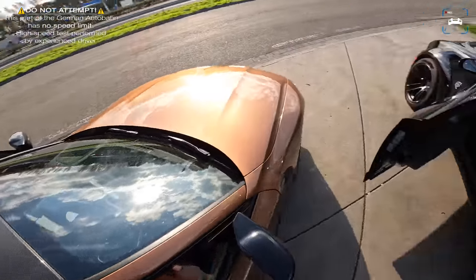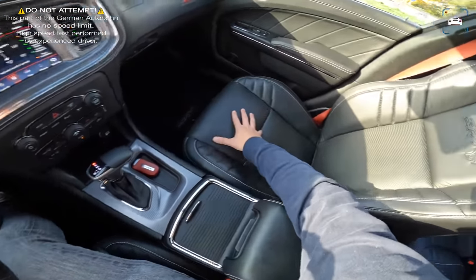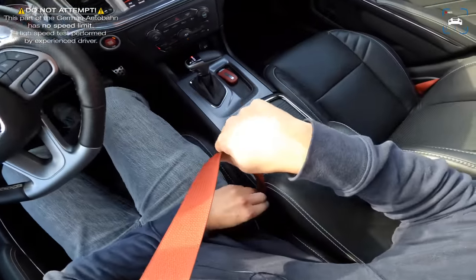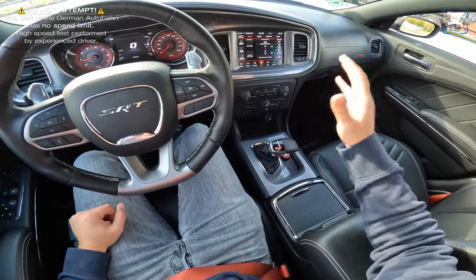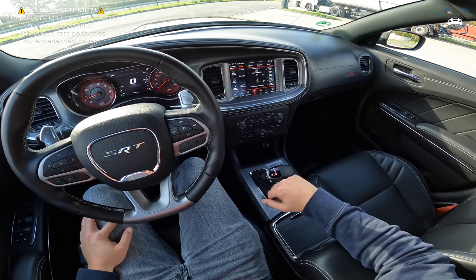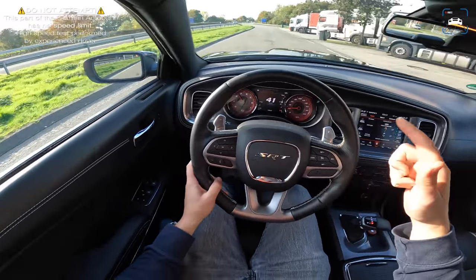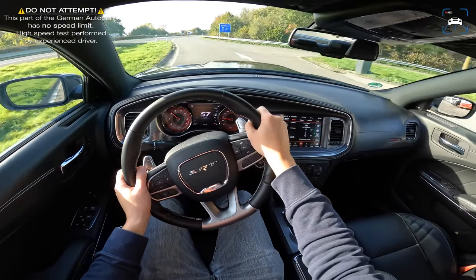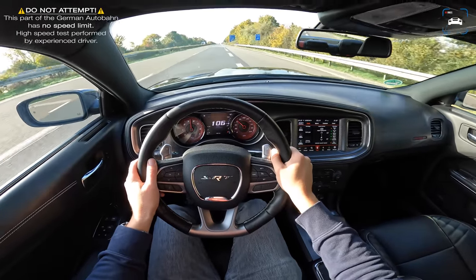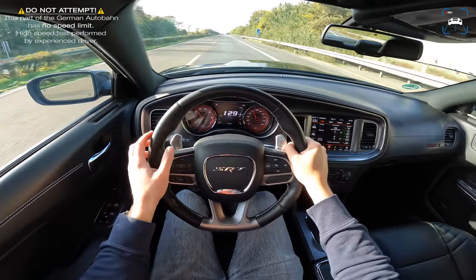When you come out of the M3's carbon race seats and sit in these Hellcat seats, it's like sitting on a couch — big and soft and very comfortable. That really describes the characters of both cars. I'm in track mode in the Hellcat. AEC also built the Hellcat XR, which was fantastic — around 900 horsepower — absolutely insane. Go check out the review Max made with that car.